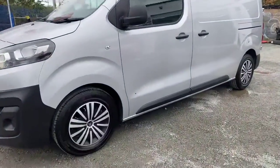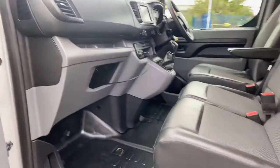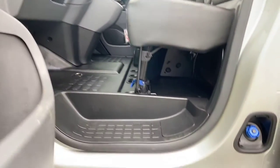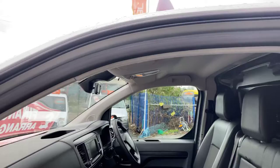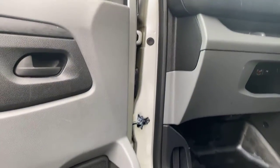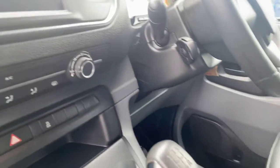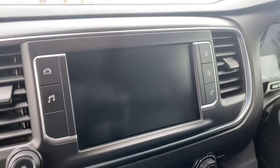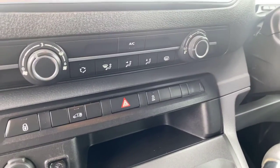I'll show you in the cab of the van now, which again it's spotless. Starting off nice and low down, your floor is nice and clean. All the door shuts are nice and clean. You've got a screen there which comes on when the van's on, and your air conditioning.